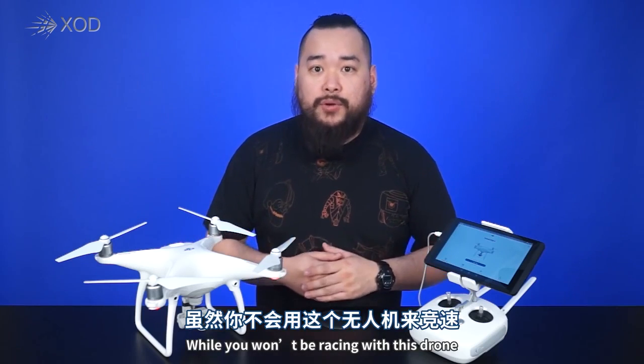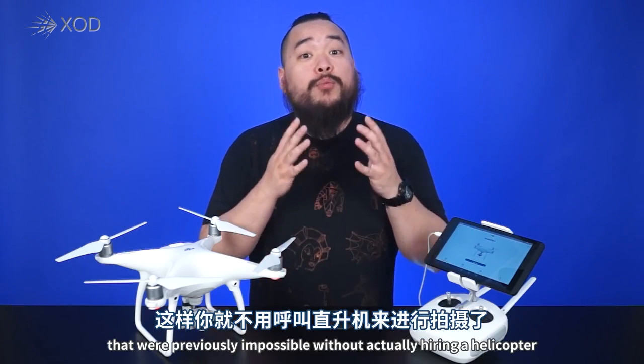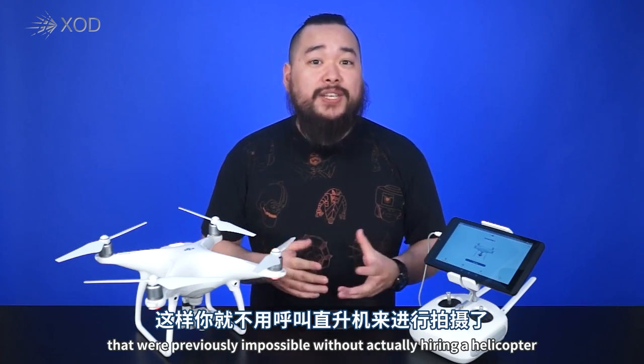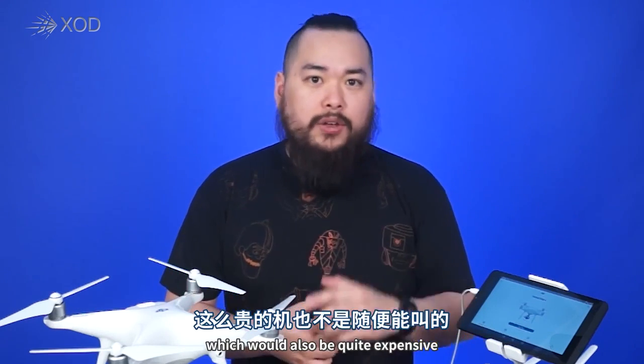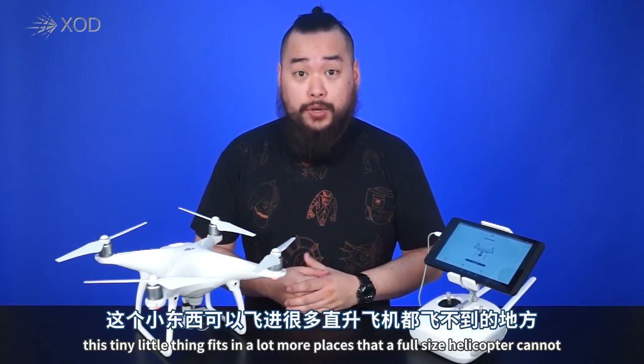While you won't be racing this drone, you will be using it as a tool to capture photographs and videos from perspectives that were previously impossible without actually hiring a helicopter, which would also be quite expensive. And even then, this little thing fits into a lot more places than a full-size helicopter could.